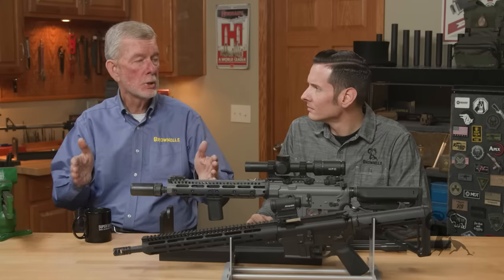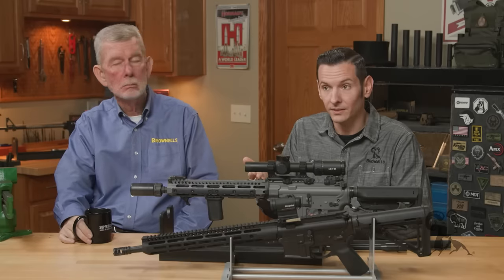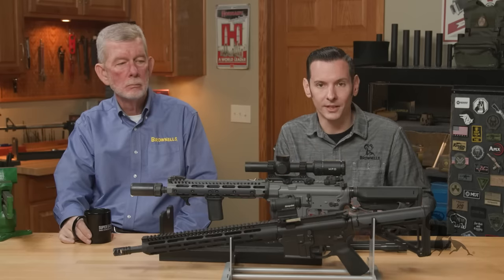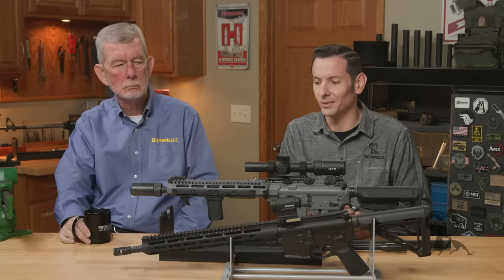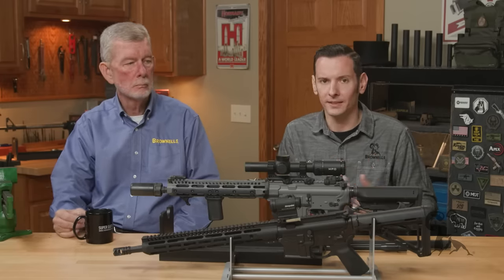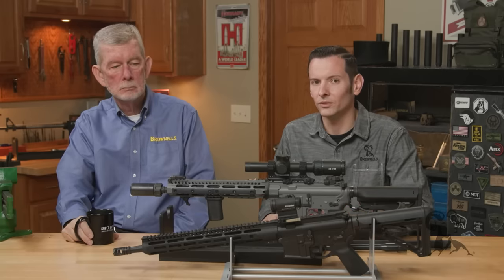Not that much difference with a 14.5-inch with a pinned muzzle device on it to make legal length. With a 13.7-inch and a lot of muzzle devices out there — not all of them — you can actually pin them to make legal length so you don't have to use a pistol brace or SBR it. That's why 13.7 is a really good option. It's that good in-between — if you don't want to go as short as a 10.5-inch, but you also don't want to go as long as 16, the 13.7 is really the sweet spot.